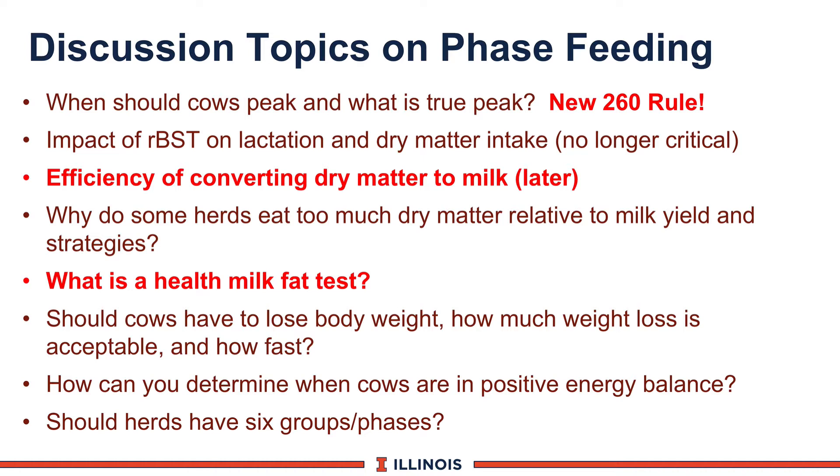What about herds that eat too much dry matter? If they're eating 50 pounds of dry matter and giving only 55 or 60 pounds of milk, that could reflect stage of lactation or too high a rate of passage. Manure scores will probably reflect on that as well. We sometimes see this in late fall because cows coming off heat stress have gotten thin and are catching up on body condition score while producing less milk in mid and late lactation.